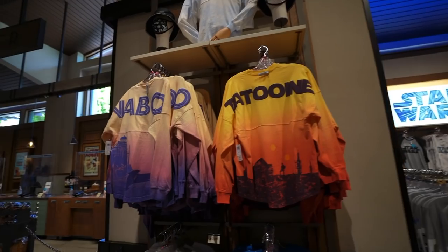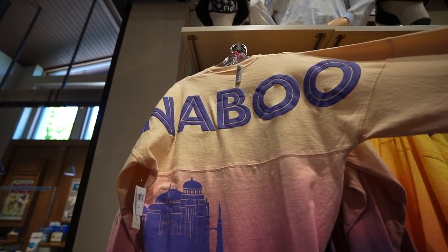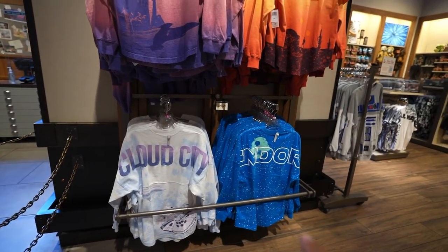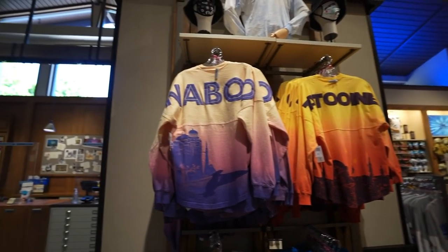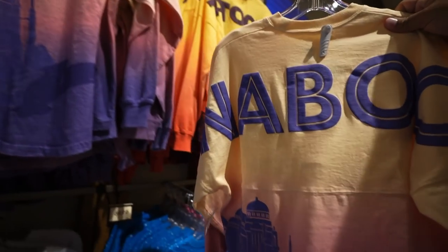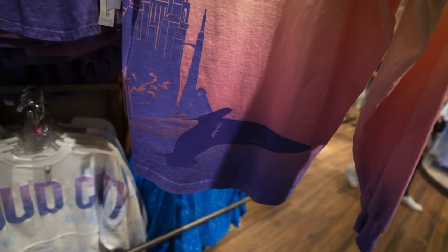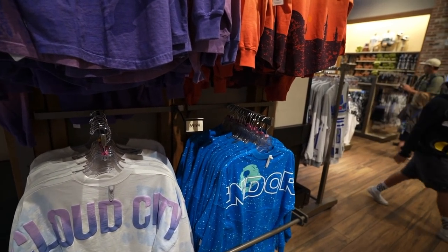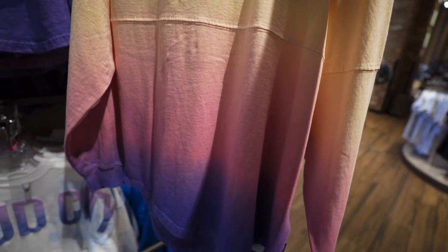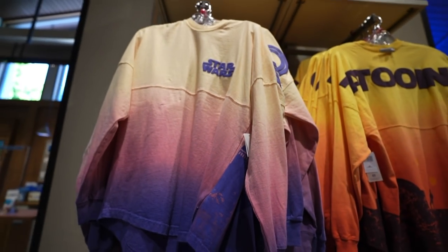Also over here in the Star Wars section, it looks like they got a new Spirit jersey. This one is themed to Naboo — it's awesome. So now you have Cloud City, Endor, Tatooine, and Naboo. Padme's ship is right there on the bottom. Here's a look at the front — Star Wars on the left-hand side. This one's really nice. There's no price on it, but it's a Spirit jersey so I'm sure it's $69.99.